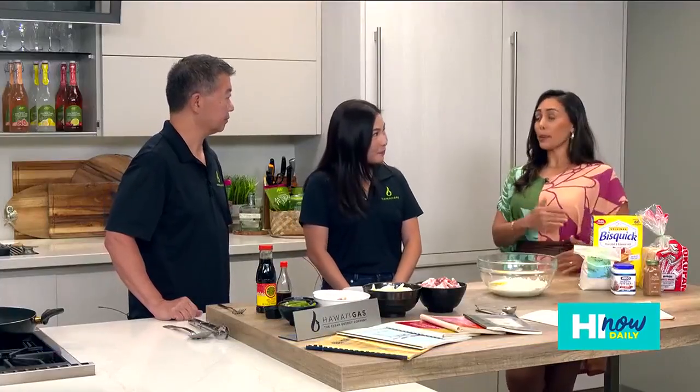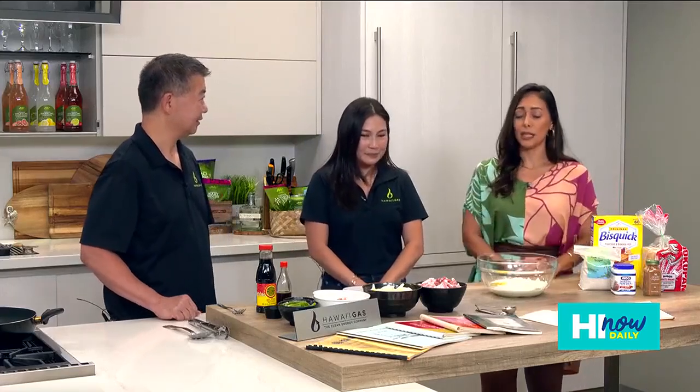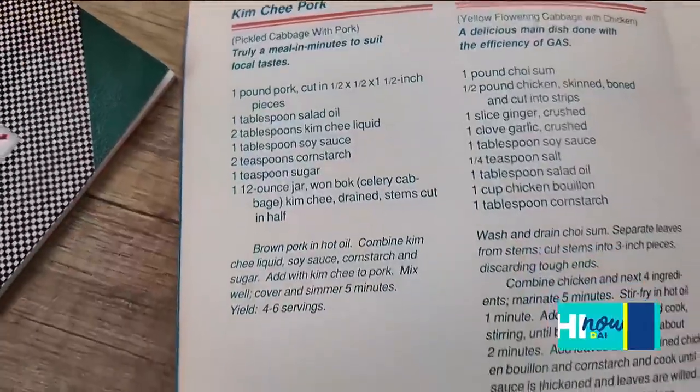I'm excited — I skipped breakfast this morning because I knew we were going to be cooking some amazing things in the Good Energy Kitchen. So let's start off with the kimchi pork. Yeah, this is right out of one of the old recipe books from back in the 80s.